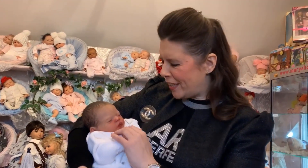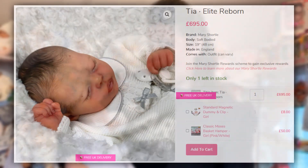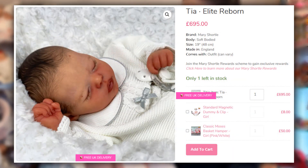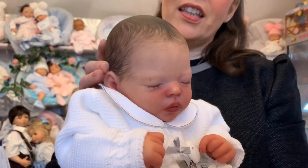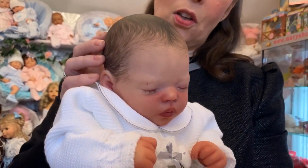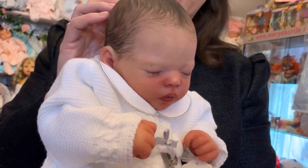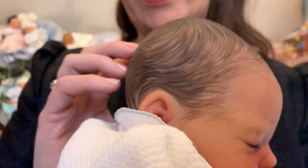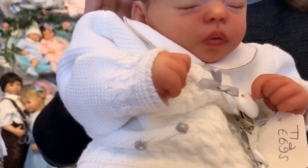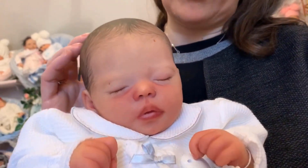This darling is another one of my super favorites — I've just fallen in love with her. She is called Tia on our website and she's approximately 19 inches. Honestly, look at the detailing in her — I don't think the camera can ever get across quite how magnificent these are in the flesh. They really are just perfection; these are not just any ordinary reborn baby.